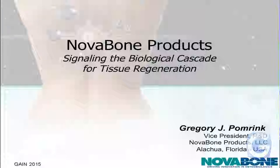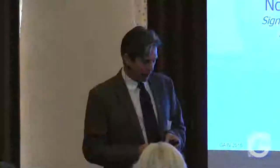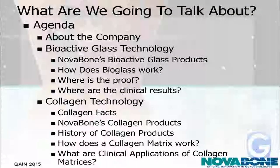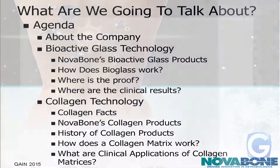Thank you, Lee. I really appreciate the opportunity to come and speak to all of you today. What I was going to talk about is the company, our bioactive glass technology, and more specifically show you some of our products, how the products work, and some of the proof and clinical results we have. In addition to that, over the last couple of years, we've expanded our technology platform to include collagen. So we're going to talk a little bit about collagen, some of our recent product launches of collagen-containing products, and how the collagen works and its clinical applications.